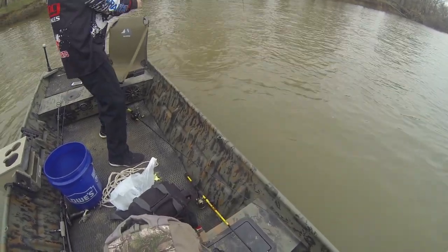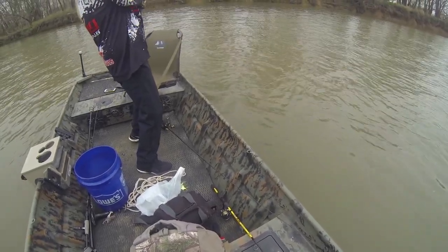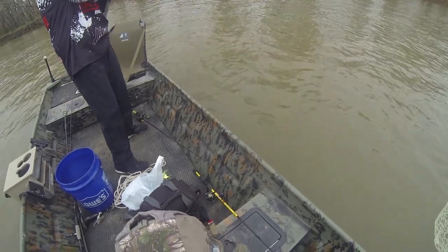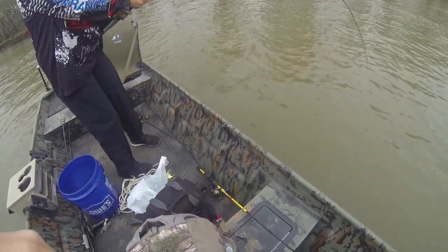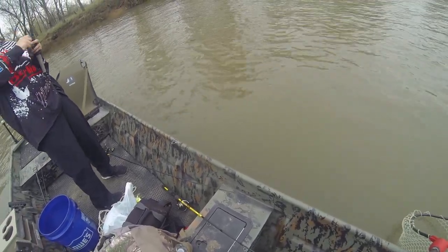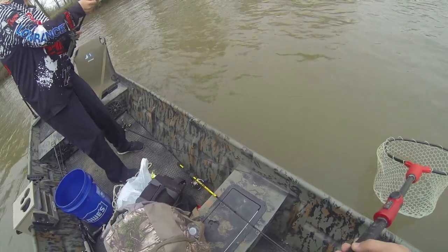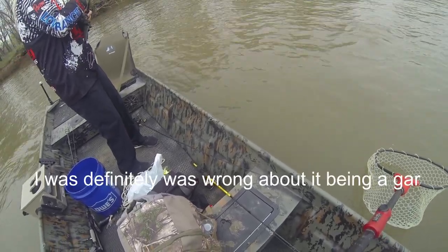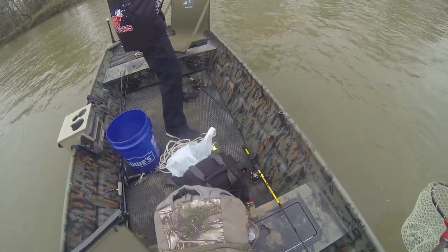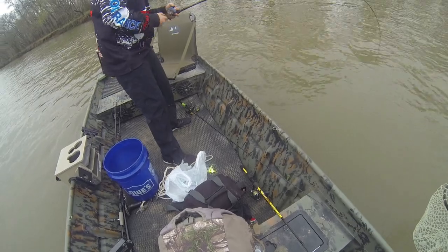What pound test line do you have on that? It's a gar — I've seen the tail of it. I think you have it hooked by the tail, so that's why it's such a hard fight. I don't think he ate it.